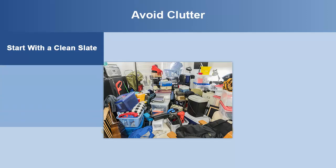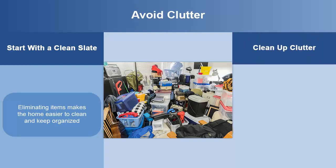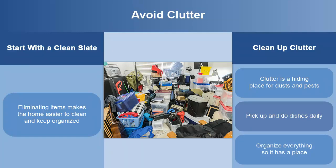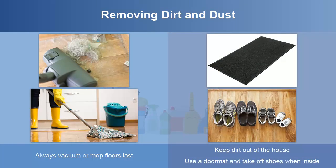Start with a clean slate. Get rid of everything you are not using, have never used, your family has outgrown, or that is broken or outdated. Eliminating clutter makes it easier to keep things organized. Always vacuum or mop floors last, as dirt from whatever you are cleaning or dusting above will settle onto the floor again. Keep dirt out of the house by using doormats and taking off shoes when inside.